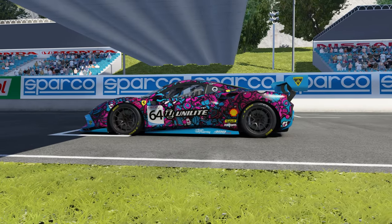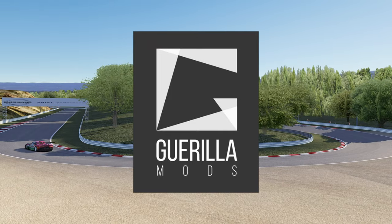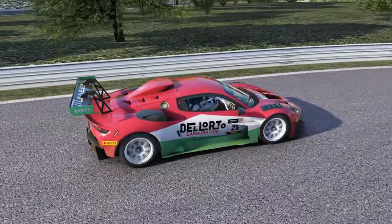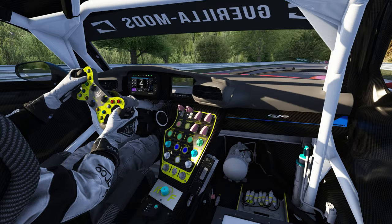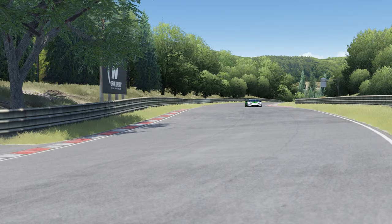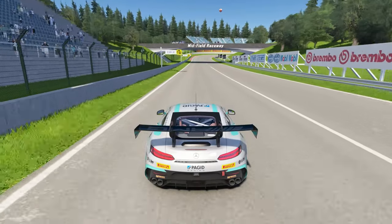So in today's video, we're going to be having a look at some of the cars from the guys over at Guerilla Mods. I've covered their amazing GT4 pack, which is also free by the way, in a previous video. But today, we're going to have a look at their GT2 cars. Alrighty then, let's do this, shall we?